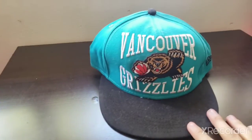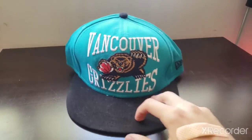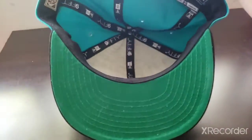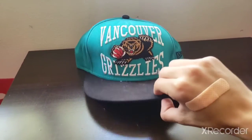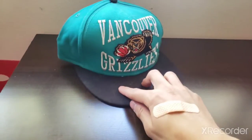This is the last item — a New Era Vancouver Grizzlies hat, New Era Hardwood Classics. Obviously this team no longer exists, so it's a vintage style. No markings, no stains, no defects — everything is good. That was the last item.